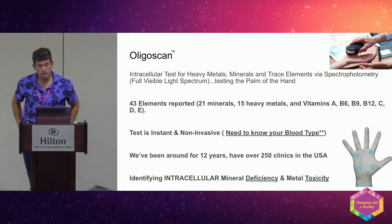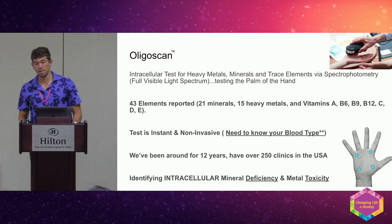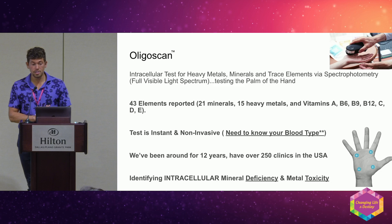The OligoScan is an intracellular test for heavy metals, minerals, and trace elements via spectrophotometry — the full visible light spectrum. The report includes 21 minerals, 15 metals, and 6 vitamins. It's non-invasive and takes about 30 seconds. You do need to know your blood type, as each blood type has different protein antigens with a different atomic emission spectra.